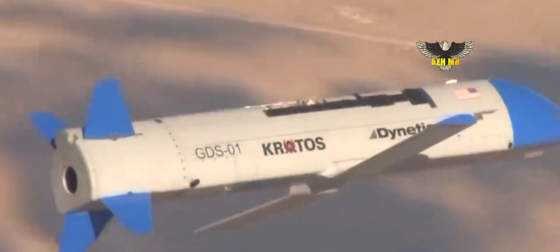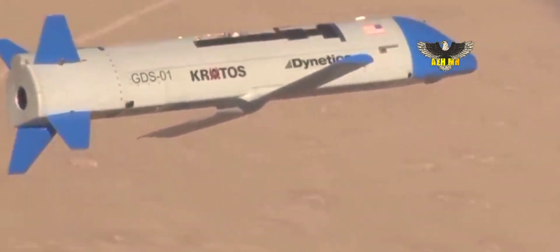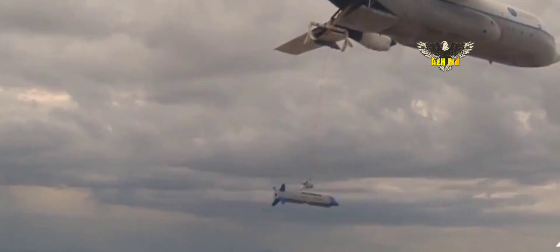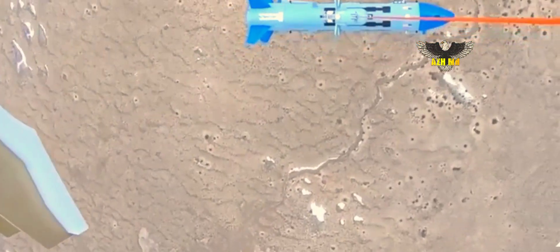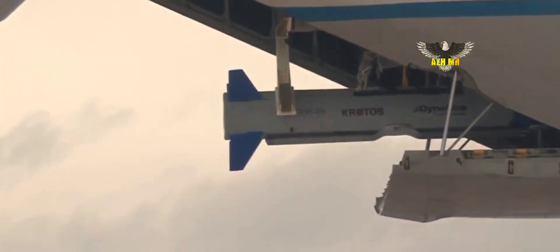Throughout the Cold War, the United States military developed several so-called X-planes, which were technology demonstrators that tested the latest advancements in aviation. In the 21st century, the Defense Advanced Research Projects Agency, DARPA, often takes a lead on these programs.